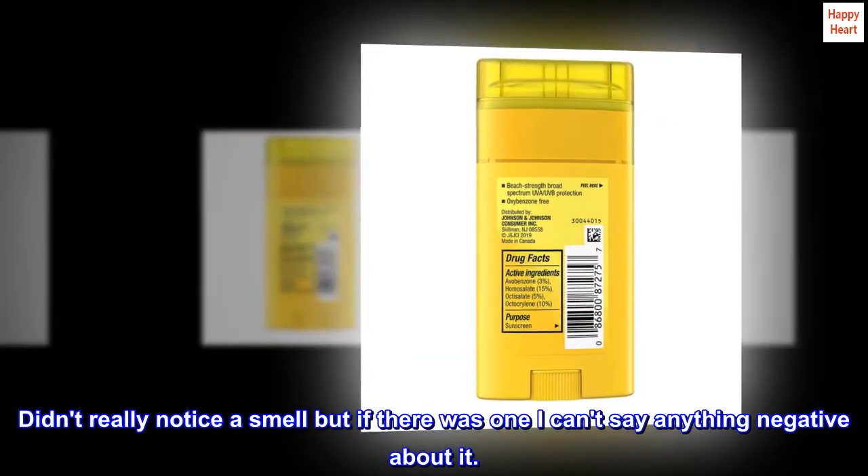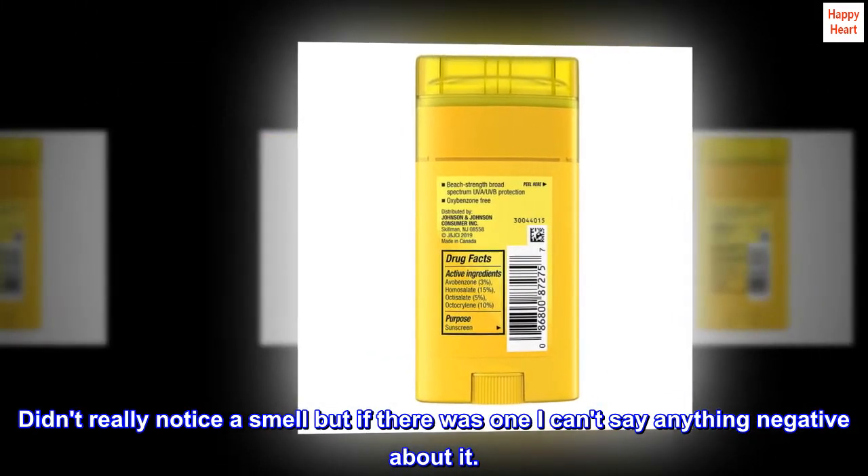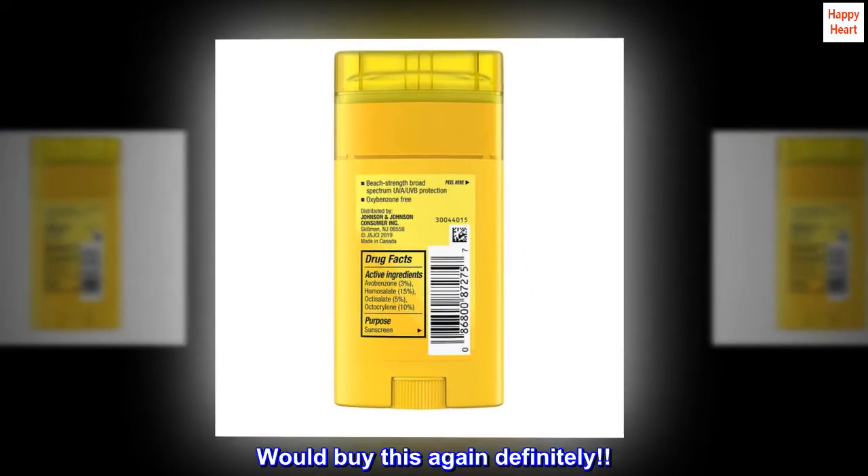Didn't really notice a smell, but if there was one I can't say anything negative about it. Would buy this again definitely.